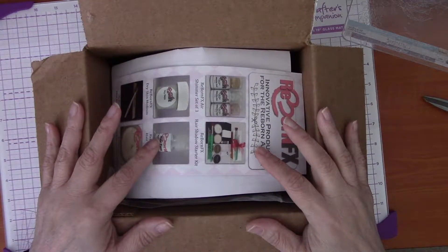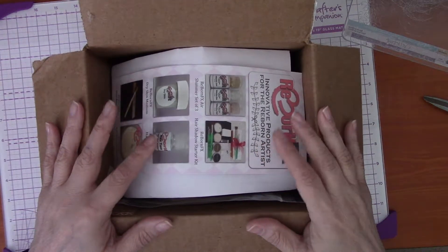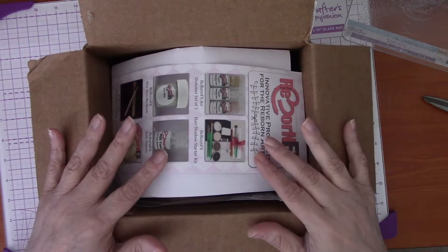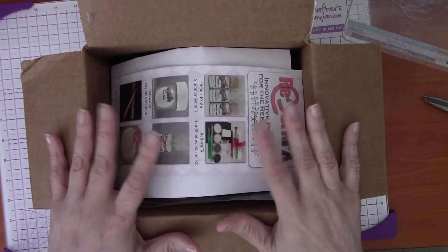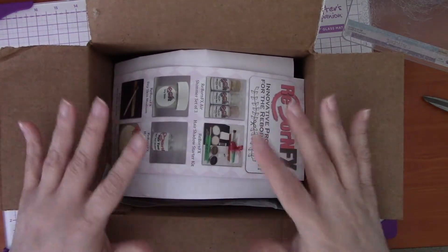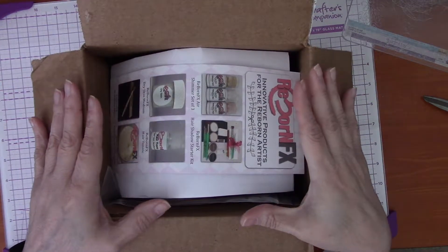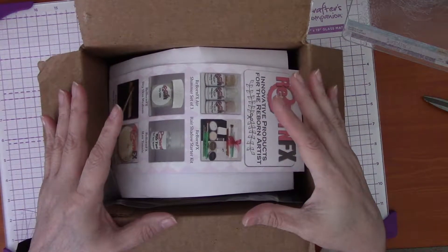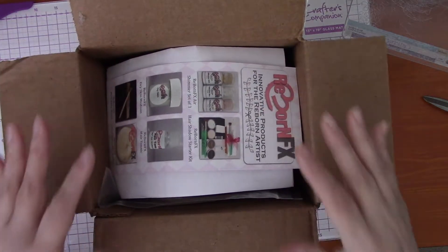I'm a year and a half in and have improved my painting skills, but I'm not saying anything was wrong with those three babies — they were amazing when I first made them. I just need to get them out of my nursery because I'm adding more babies and running out of room. So I went ahead and put them out there. Go take a look at Bella Bean Reborns on Etsy.com.